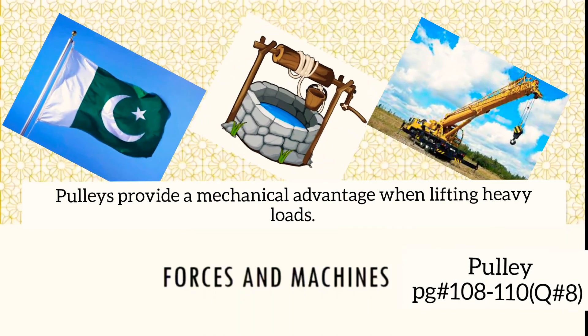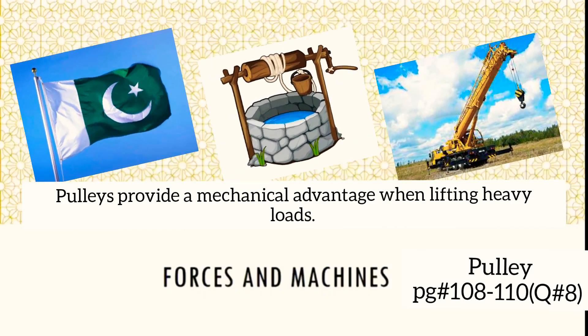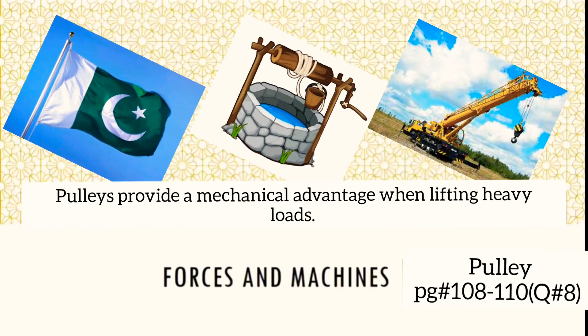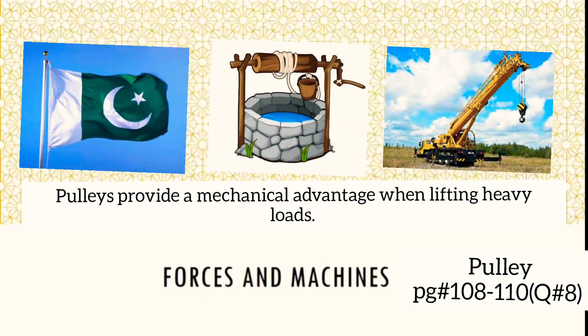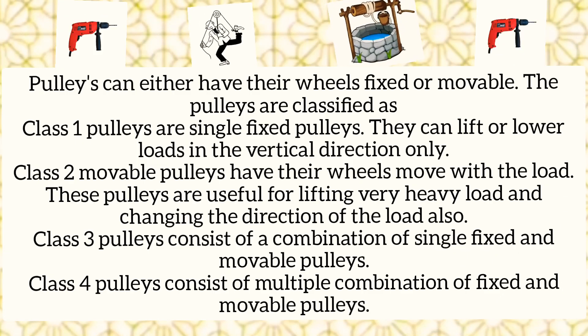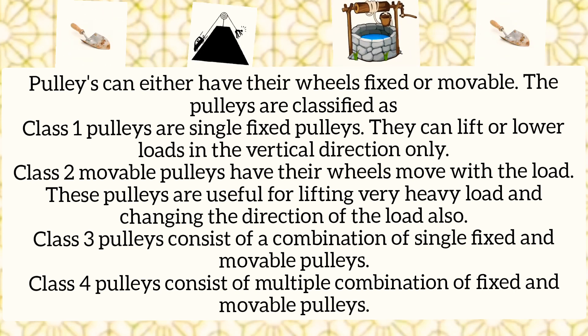Assalamu alaikum, Grade 6. Today we will study pulleys. Pulleys provide a mechanical advantage when lifting heavy loads. Mechanical advantage is the ratio between load and effort. You can see that pulleys can have either fixed wheels or movable wheels.